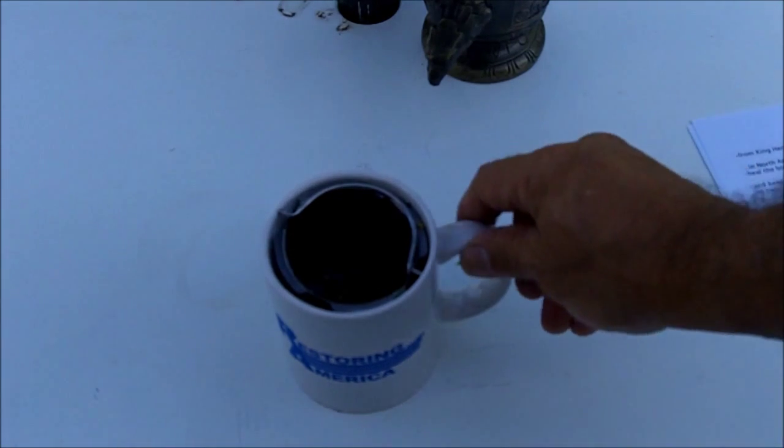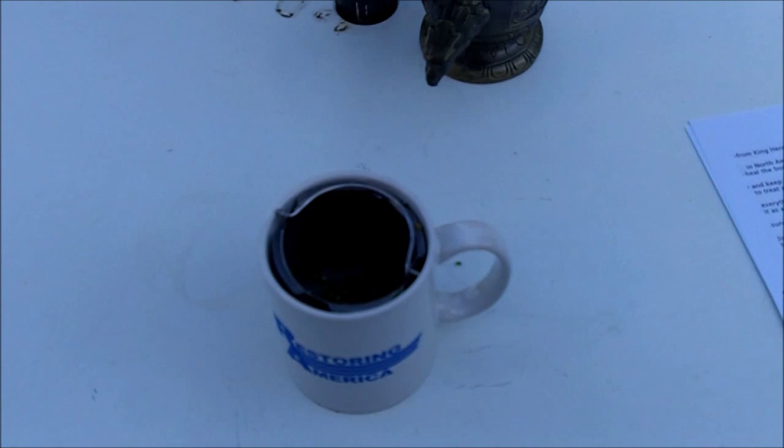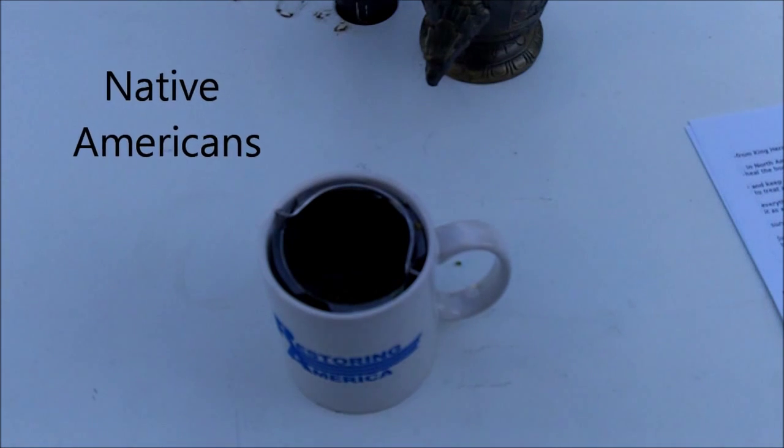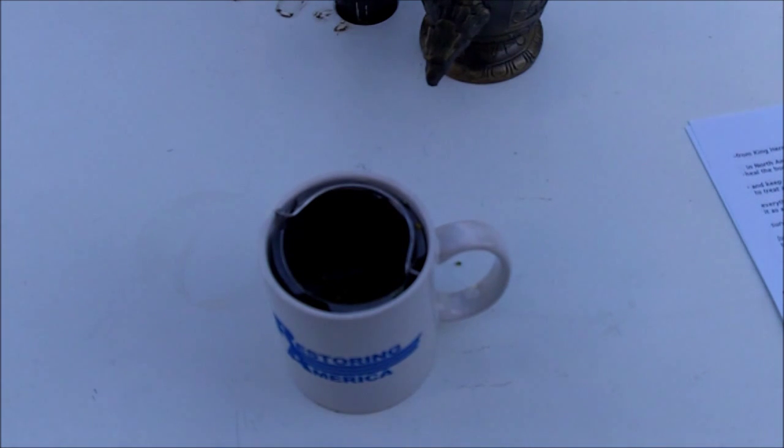Juniper was also used as a survival food among Native Americans, and it is also used to stimulate childbirth and to stimulate menstruation. So it isn't recommended for pregnant women, because they found out that in pregnant mice it could actually cause a miscarriage. So pregnant women should avoid juniper berries.